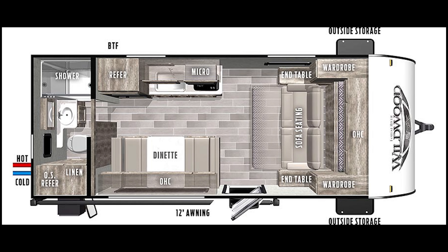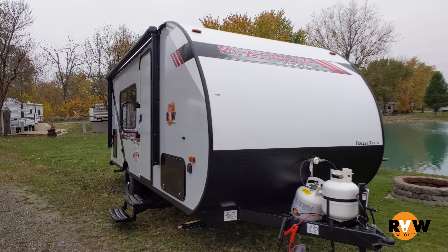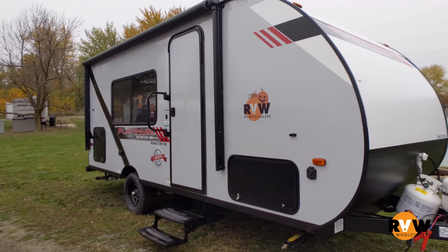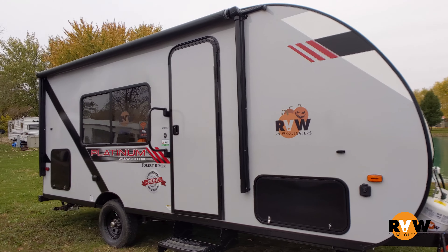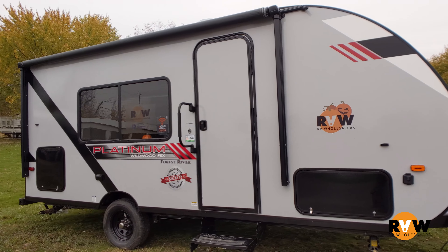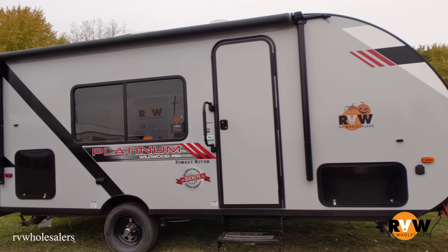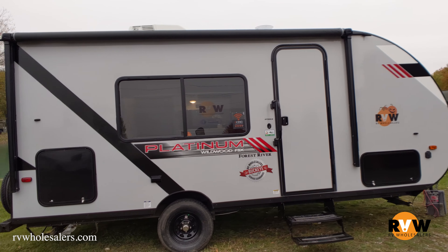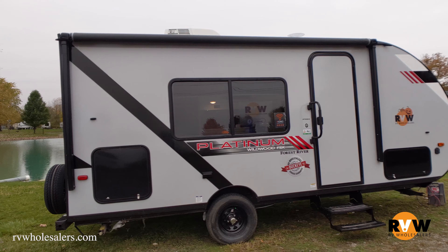This is a 2021 Wildwood FSX by Forest River. This one is shown in the platinum package, which is going to be the smooth fiberglass on the outside, the upgraded graphics, the upgraded steel wheels, things like that. It's a very minimal option — I think it's a $595 option. So if you want to get it in the corrugated side, you can do that as well.